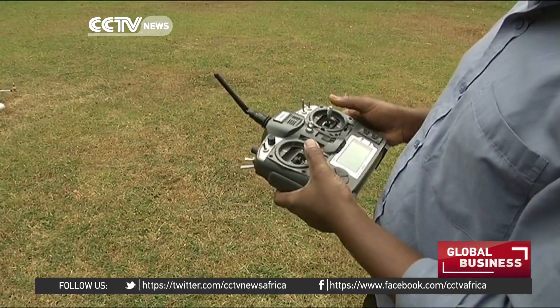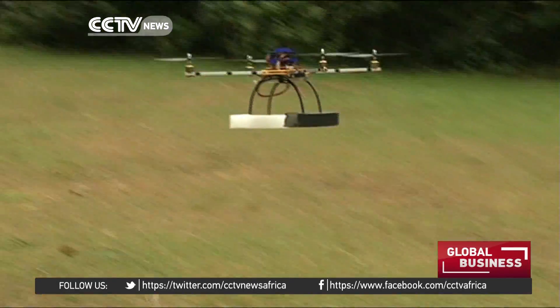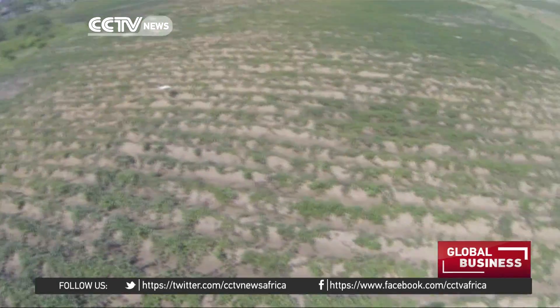The legal framework for drones in Africa is still in its infancy. Bet is not authorised to fly his drone in Kenya, even though he was able to use it in Tanzania.